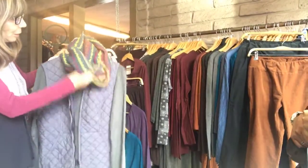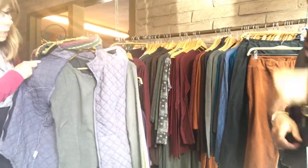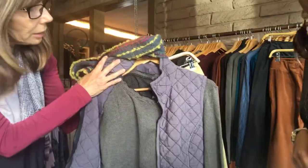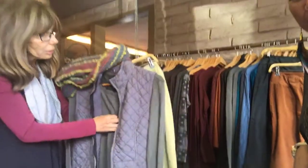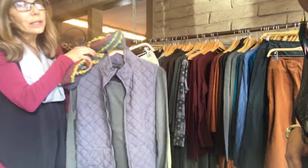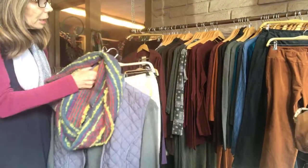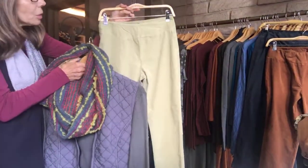Remember the thermals — you guys like thermals a lot. This is really cute with the lettuce edge up here on the neckline. Feels good too. And the famous vests — we got those back in. I love this color; we cannot keep that in stock. And wow, check this out — we love that color. Isn't that fun?